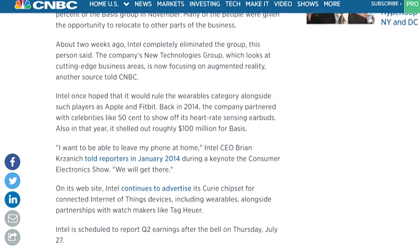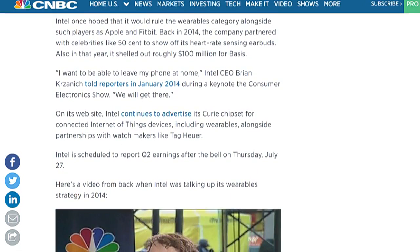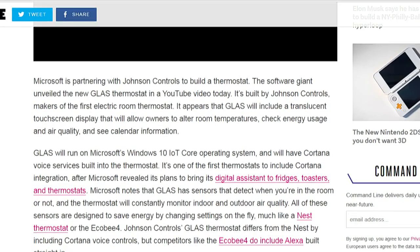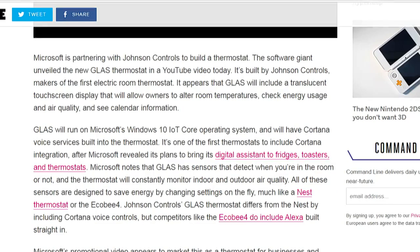Also, Microsoft of all people has unveiled a Cortana-powered thermostat called Glass. They're working with Johnson Controls to build it — Johnson Controls being very big in HVAC — apparently because they needed something running Windows 10 Internet of Things Core Edition.